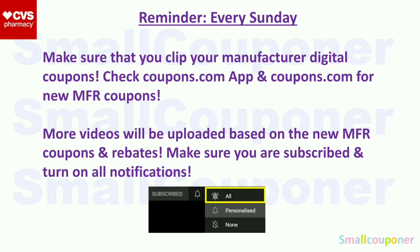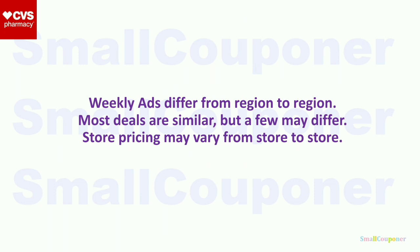Just a reminder: every Sunday, make sure that you clip your manufacturer digital coupons — not your CRTs. Make sure that you print your CRTs because they are not extending recently. Check the coupons.com app and coupons.com for new manufacturer coupons as well. I will upload more videos based on new coupons and rebates, so make sure you are subscribed and turn on all notifications. Weekly ads differ from region to region and sometimes store to store. Most deals are similar, but a few may differ.